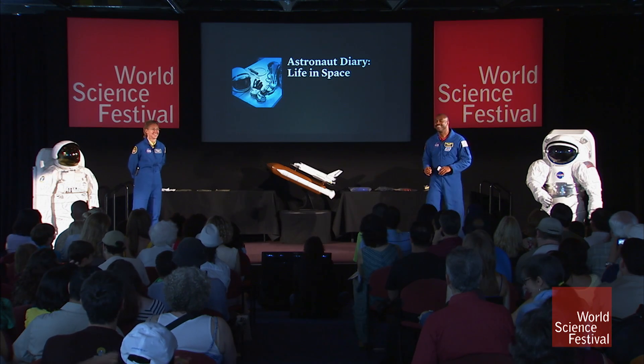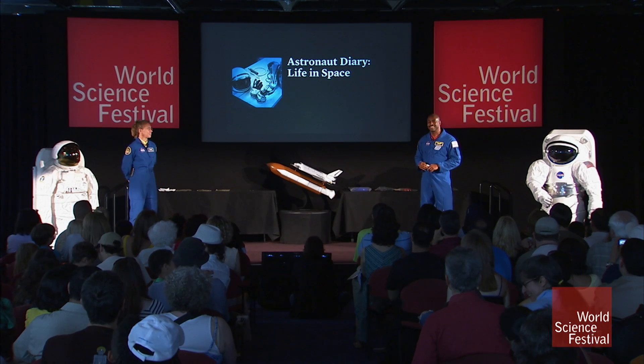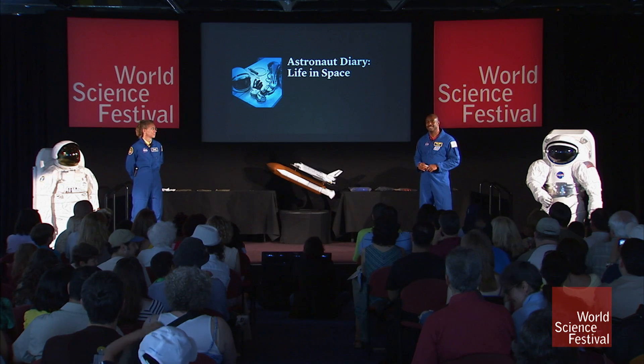You go around the planet every 90 minutes, so you see so many snow-capped mountains and oceans. I was even looking down at my friend's house with a zoom lens to see what he was doing. You can see so many really cool things — it's just an amazing, amazing sight.